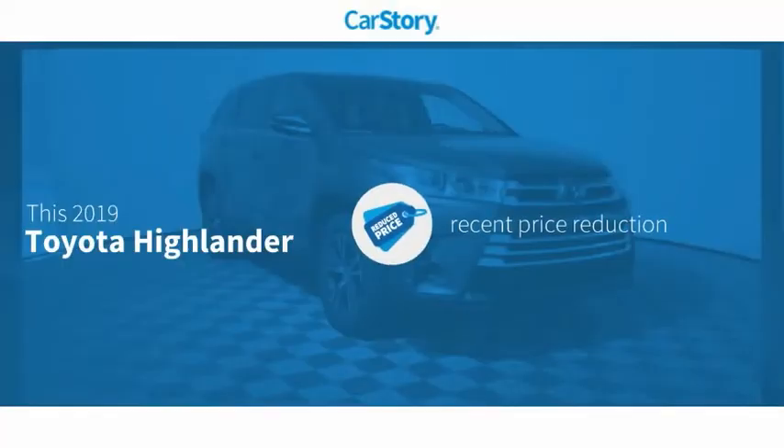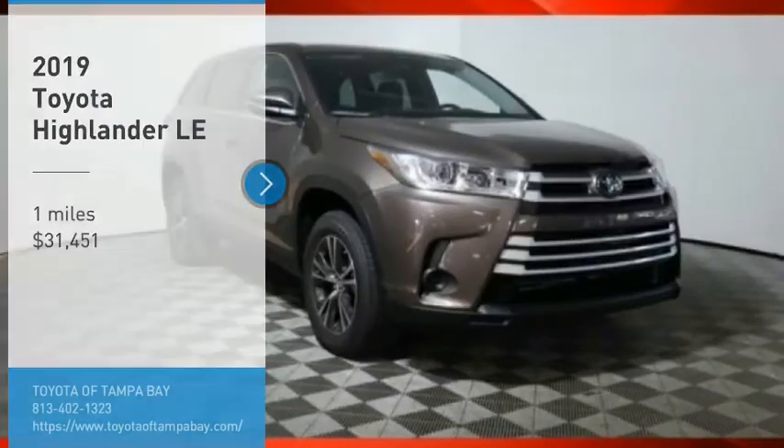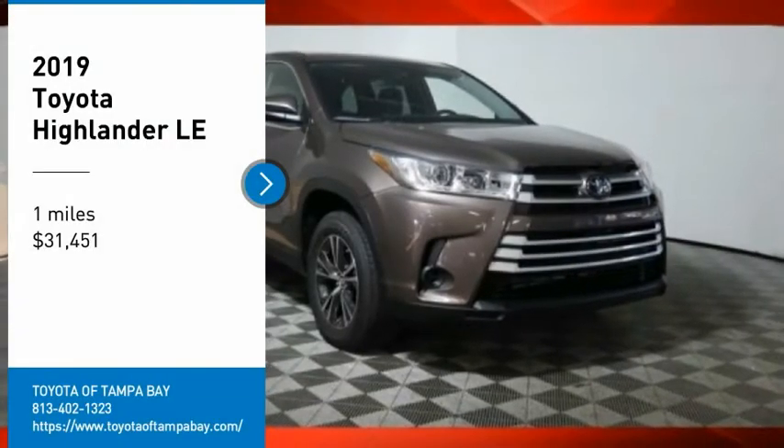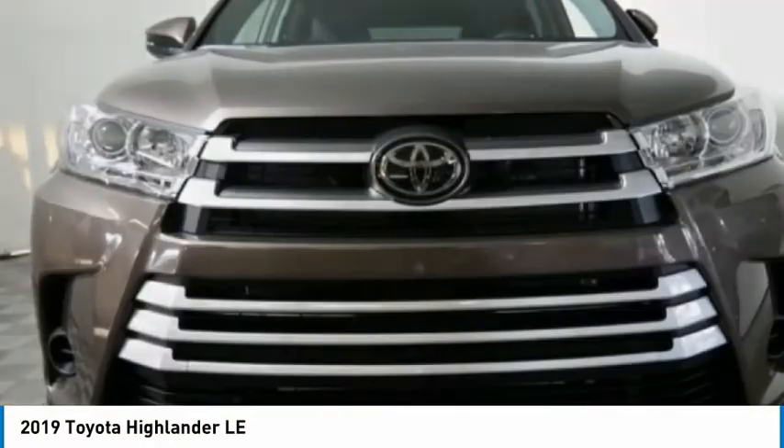Car story research indicates this vehicle as having a recent price reduction and has been listed as an IIHS top safety pick. You are going to love the 2019 Highlander. The Highlander is the SUV that's thought of everything.